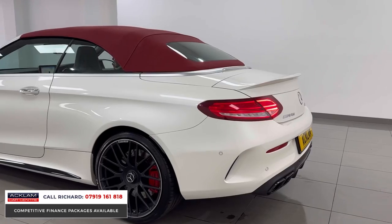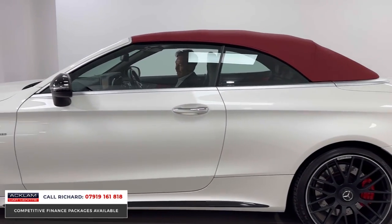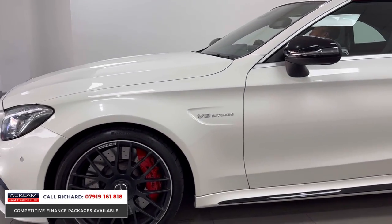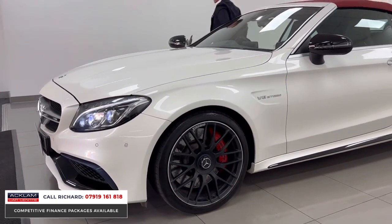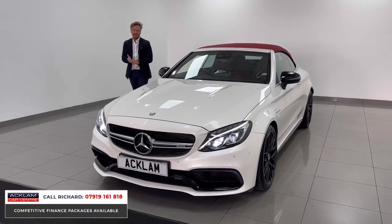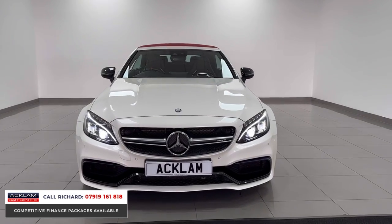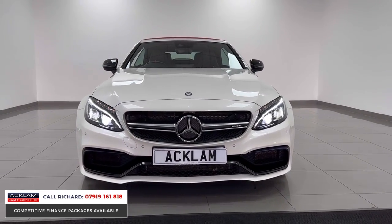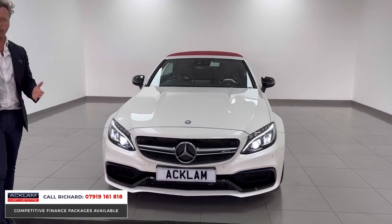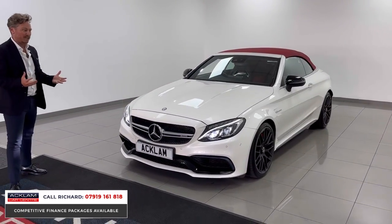Listen to that — it'll certainly annoy all your neighbours. Now this is an incredible car. It's only done 14,000 miles, which is amazing. Designo Diamond White, Red Roof, Cabriolet — incredible noise and performance. This is a C63 S which goes from 0 to 60 in 4 seconds. It's 510 brake horsepower. It's monstrous — the noise and everything about it.